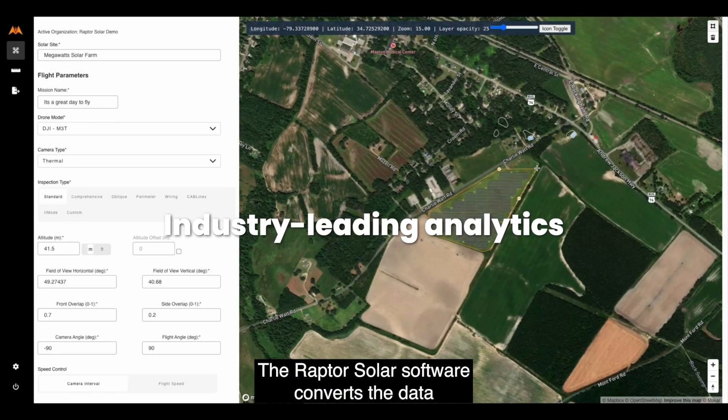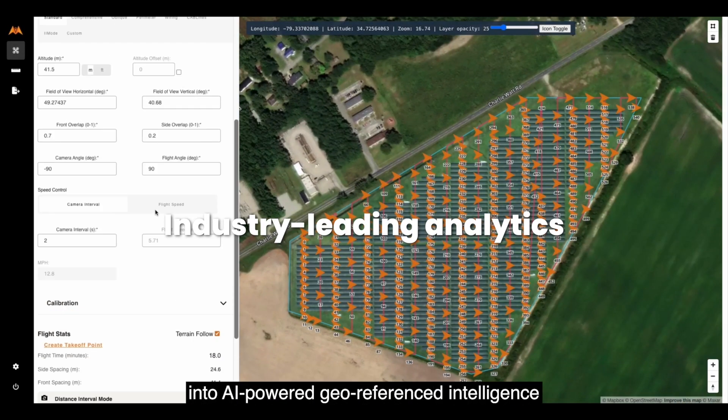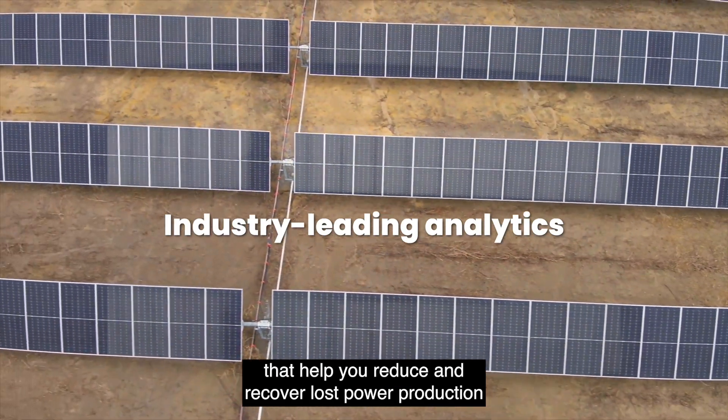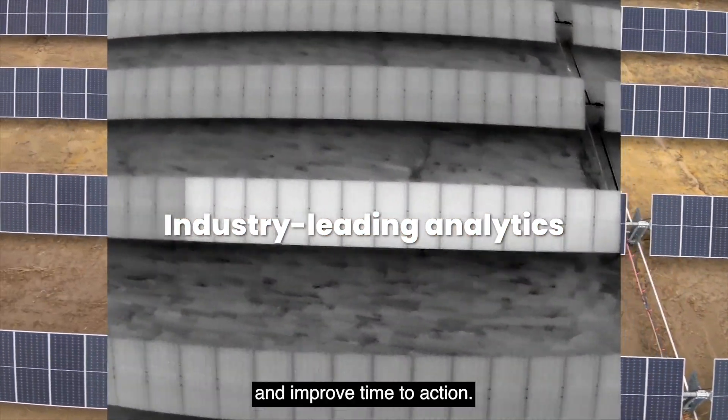The Raptor Solar software converts the data that's been captured by the robotics unit into AI-powered georeferenced intelligence that helps you reduce and recover lost power production and improve time to action.